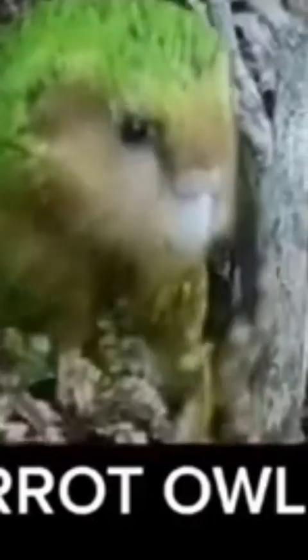They're extremely friendly creatures and they're beautiful. I made about 700 of them and let many of them go back into the wild. What kind of animals would you like to see next?